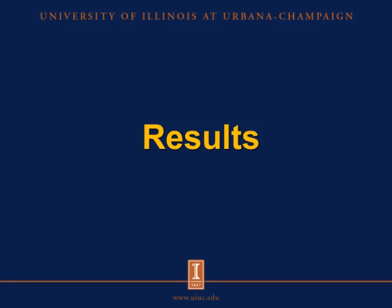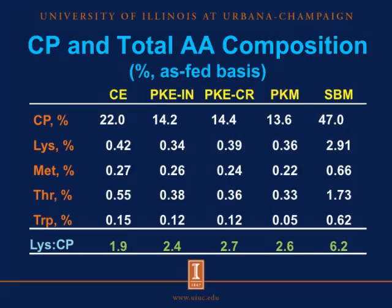The following table shows the crude protein and total lysine, methionine, threonine, and tryptophan composition of copra expeller, the two palm kernel ingredients, palm kernel meal, and soybean meal. The copra expeller contained 22 percent crude protein, which is about half or less than half of the crude protein content of soybean meal. The palm kernel ingredients contained 13.6 to 14.4 percent crude protein, with palm kernel meal containing slightly less crude protein than the expeller.